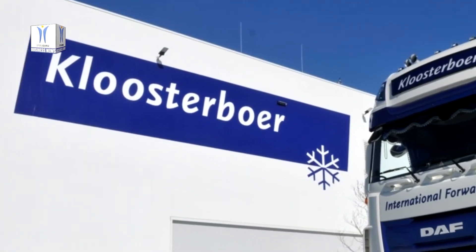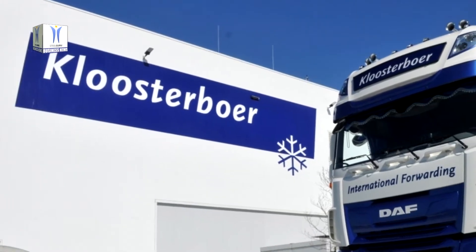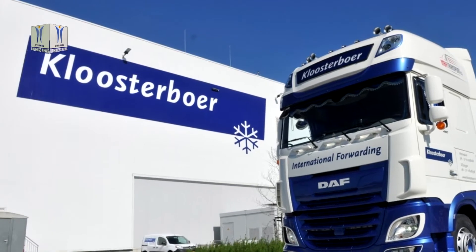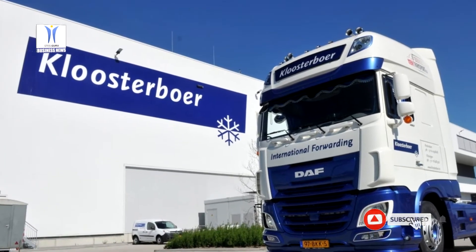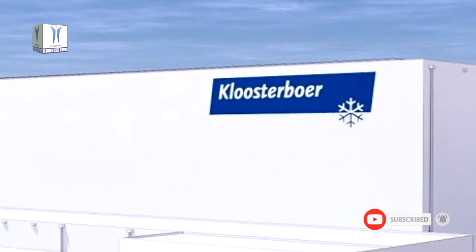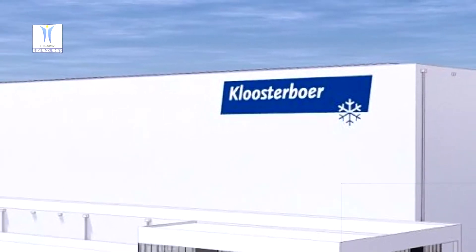In mid-July, Klosterbor will begin the construction of a new state-of-the-art fully automated multi-customer high-rise cold storage facility with a storage capacity of 60,000 pallets at City Terminal Rotterdam. The building is expected to be finished by January of 2022.